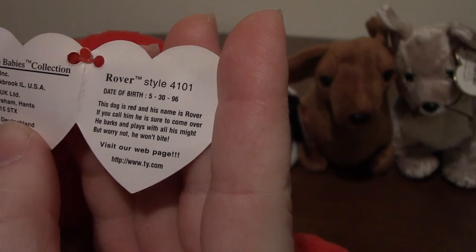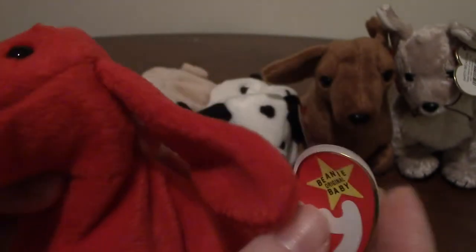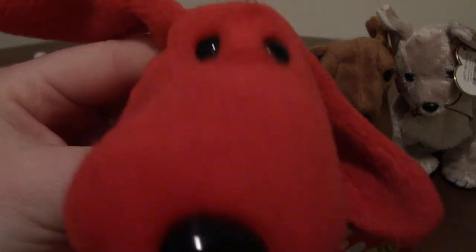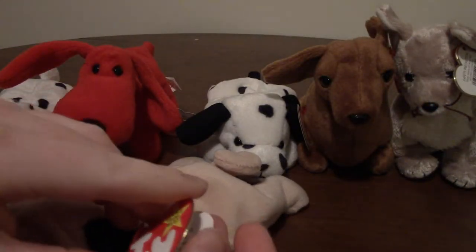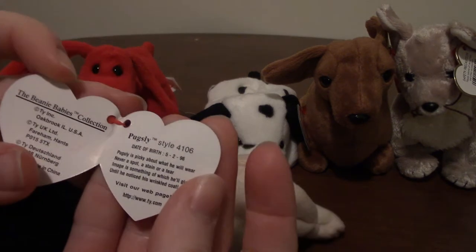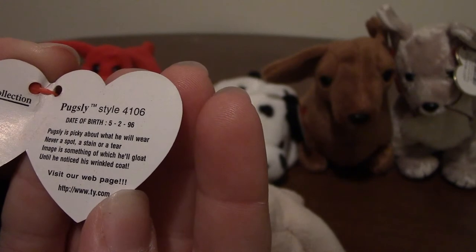'He barks and plays with all his might, but worry not he won't bite.' And he's just got his big little face. Next up — I want to guess Pugsley. Yes, Pugsley!